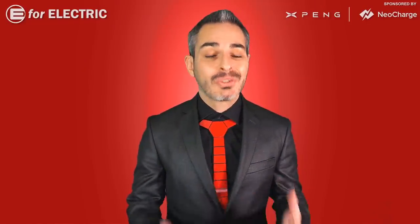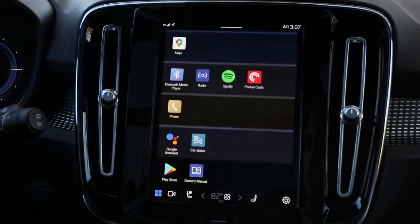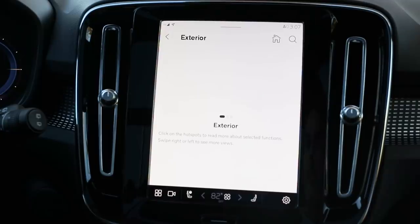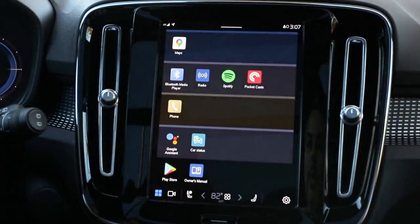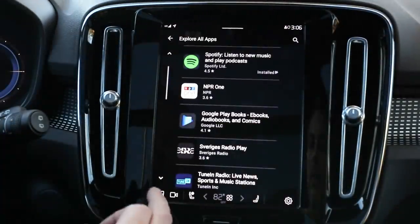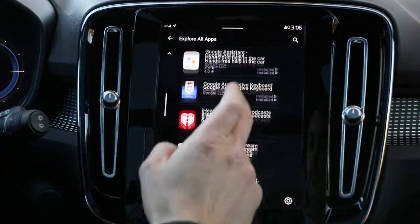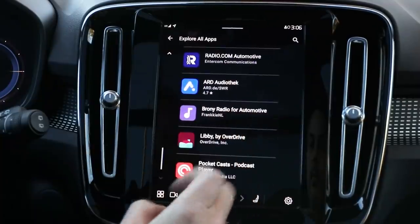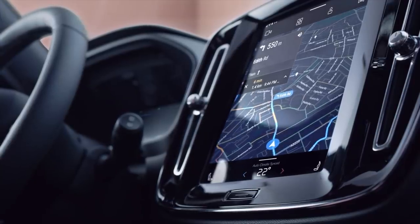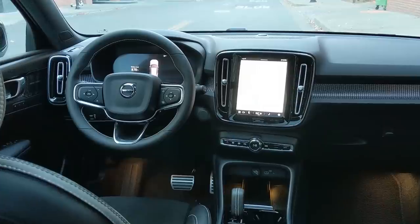I was excited to check out the UI since it was one of the first based on Android Automotive OS. But once I turned it on, there weren't many icons, folders, or features — I think my high school calculator had more features. It had very few apps, which was a big disappointment. Because the UI was so simple, it was also easy to use, which is an upside. They did add a physical home button, which was a big plus, and there's no start button, which I love.